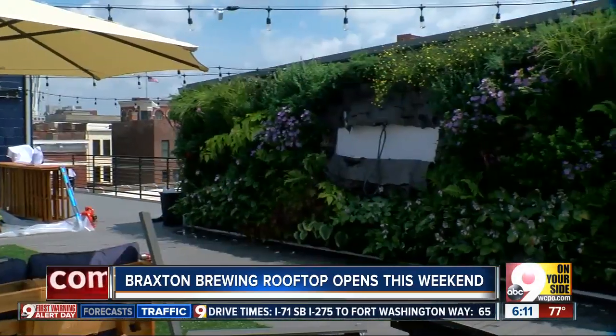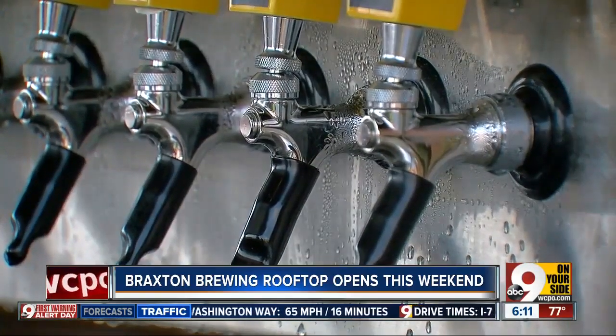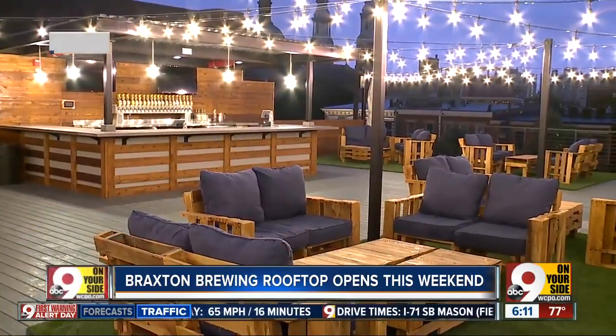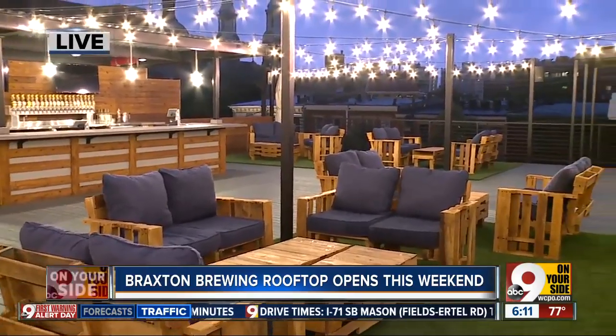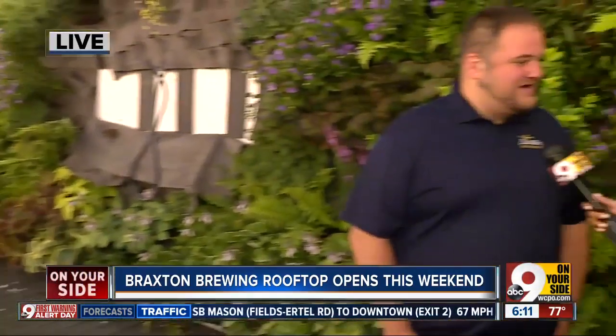So when can people expect to come out here and see this themselves? We'll have a grand opening on Saturday — it's definitely going to be a hot one, but we've got plenty of shade up here. We have all kinds of fans, and then normal hours will begin Sunday. We'll post all those on our website today.